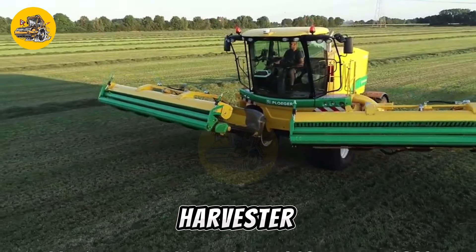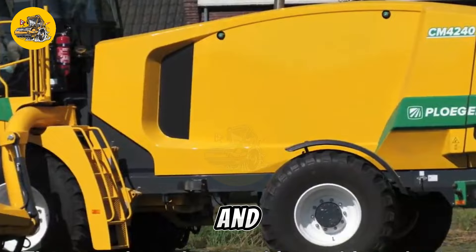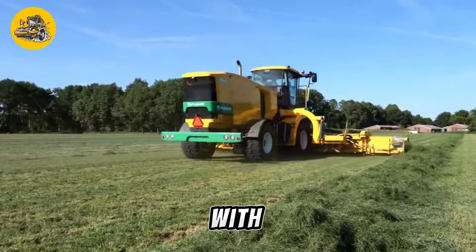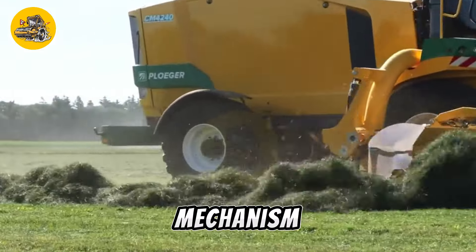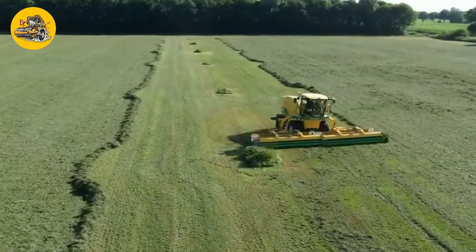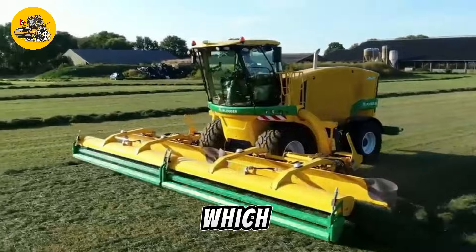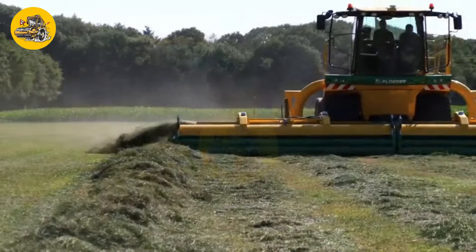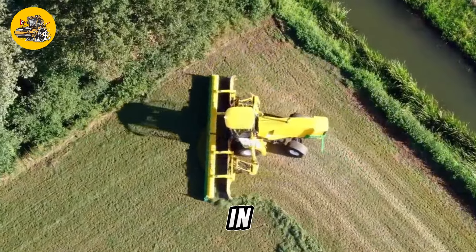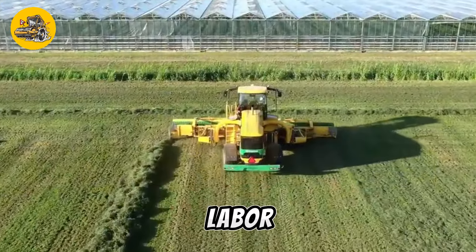The Sigma B4-11 Self-Propelled Harvester is a specialized machine used for harvesting a variety of crops including grains, beans, and seeds. It features a self-propelled design, allowing it to move through fields and harvest crops with minimal manual effort. The harvester is equipped with a cutting mechanism and conveyor system that efficiently harvests and transports crops to a storage bin or trailer. It is also equipped with advanced technology such as GPS guidance systems and automated controls, which help optimize harvesting efficiency and accuracy. The Sigma B4-11 is known for its reliability, durability, and performance, reducing labor costs and increasing productivity.